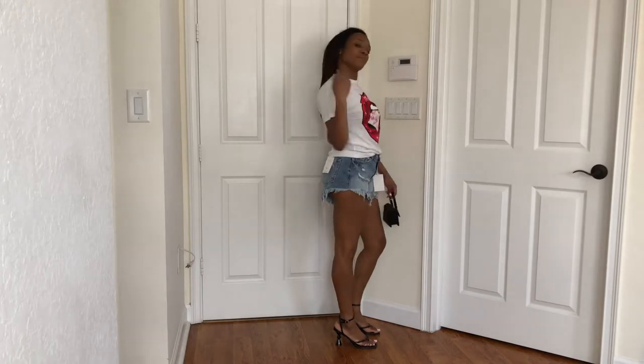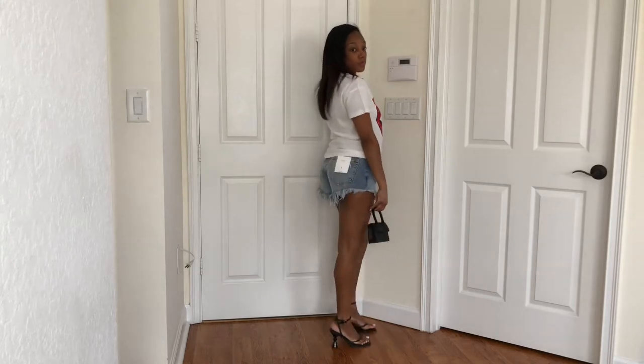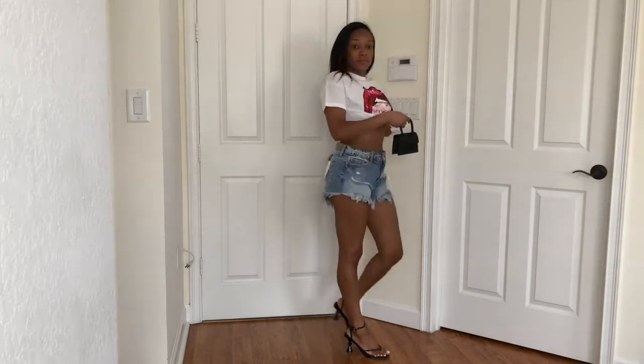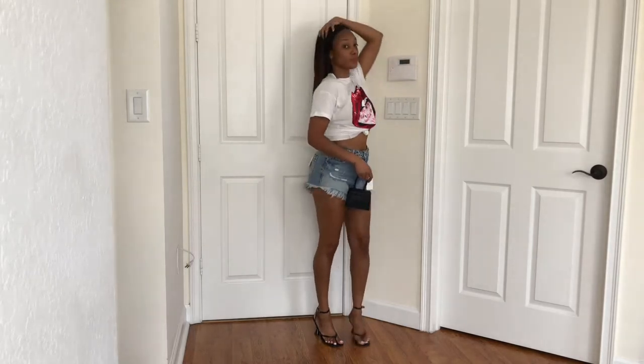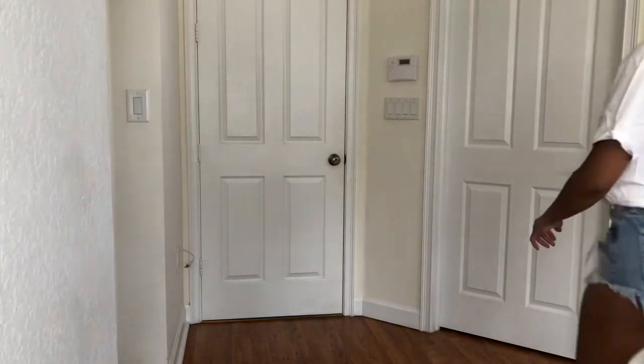I wore this outfit here already — so cute. I wore this to the studio. I wish my hair was like a light pink, I wish I had a light pink wig or something with this outfit. I love the shoes too, except the thong part — you can't wear these shoes for too long. The shorts were five bucks on Fashion Nova. I put it together like this and thought it was cute when I wore it out.